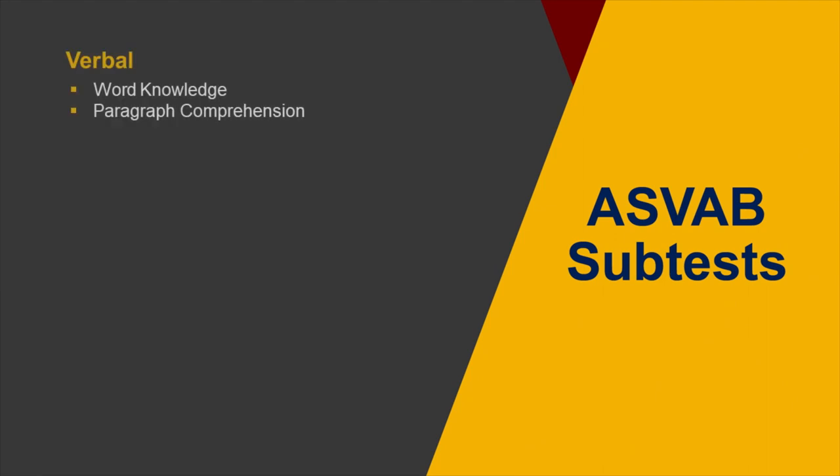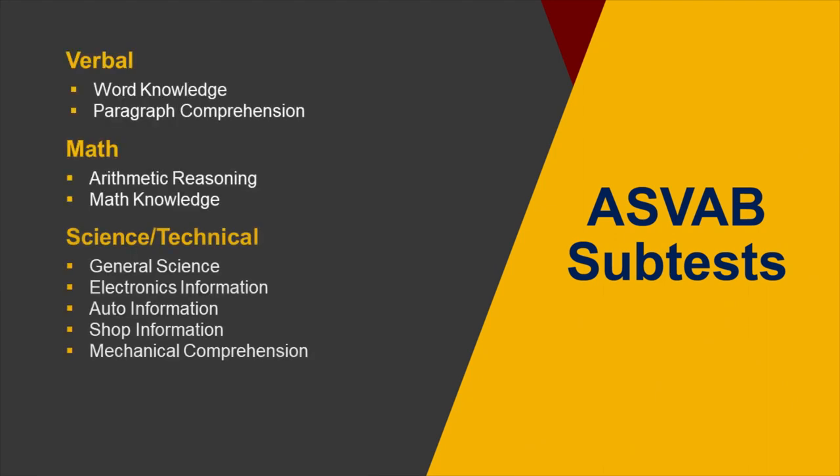There are 10 subtests on the ASVAB, covering verbal, math, science, technical, and spatial knowledge and abilities.